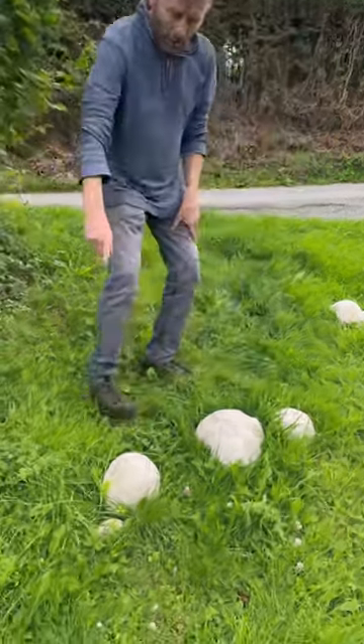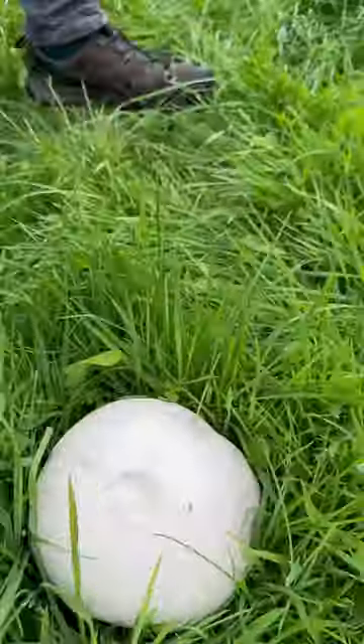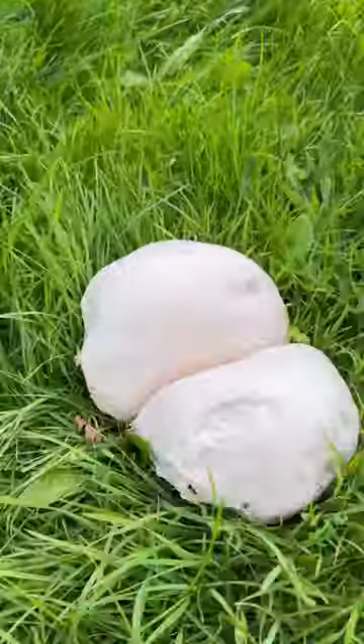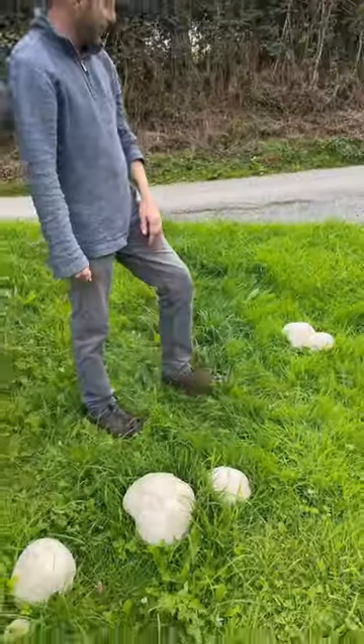Come on down Attila. What we've got is not one, not two, not three, not four, but five giant puffballs right here. That one looking very much like a posterior.